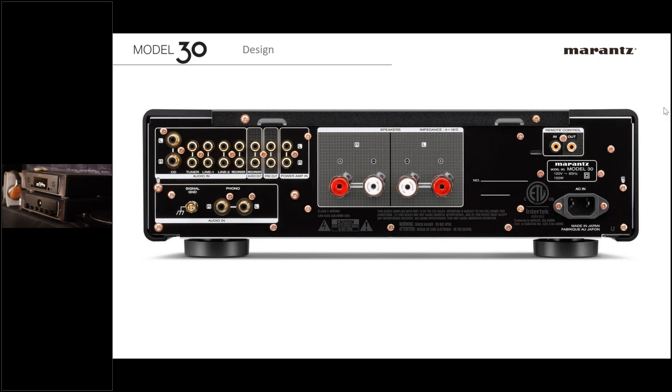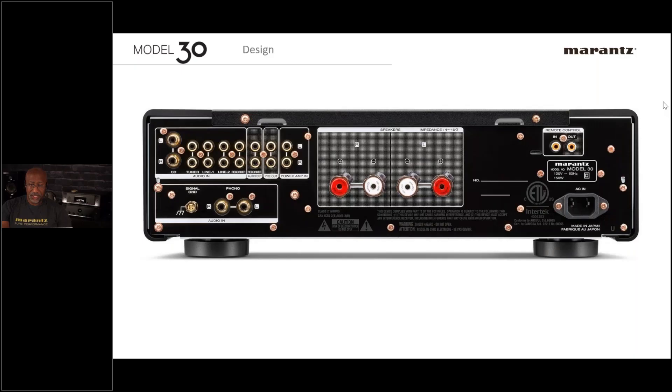Power Amp In doesn't just bypass the preamp — it literally turns the preamp off as soon as you select that input, so it becomes just a power amp. Turn on the AVR and it's like adding a two-channel power amp for multi-channel. But when listening to two-channel, you plug sources directly into the integrated amp, don't even turn the AVR on, and now you have a dedicated two-channel system in the same room as your home theater.